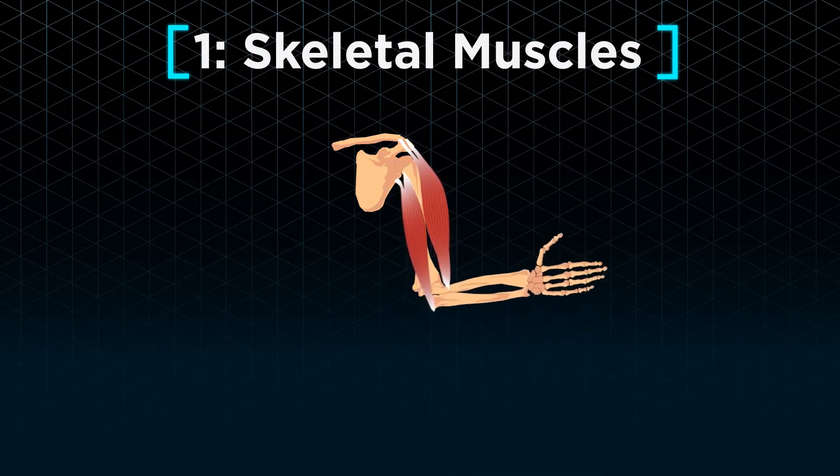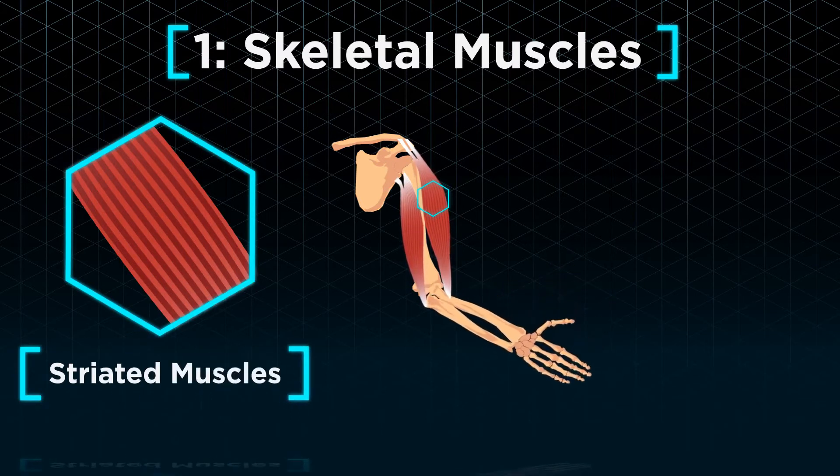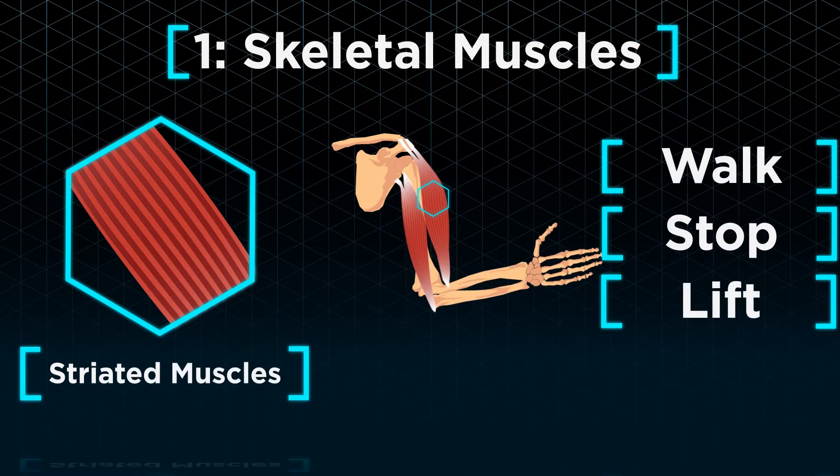Their striped appearance gives them yet another name: striated muscles. These muscles enable us to walk, stop, and lift things up in our arms.